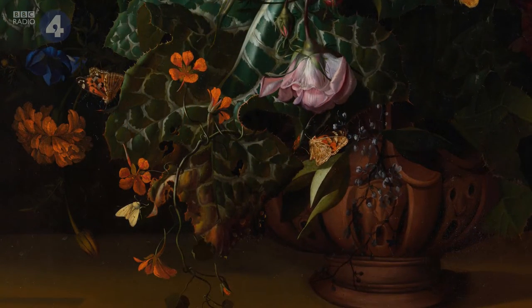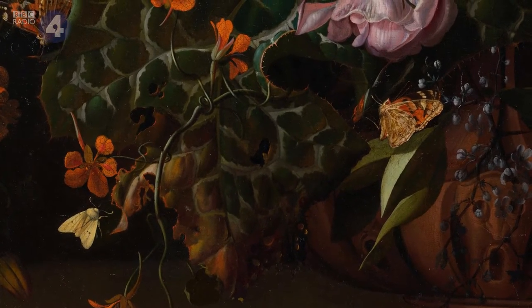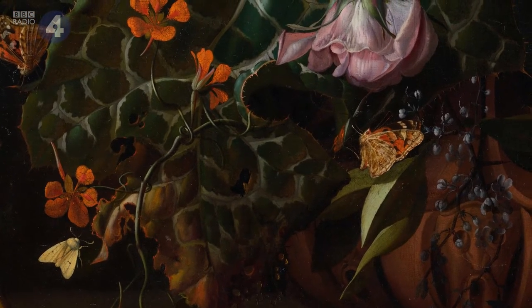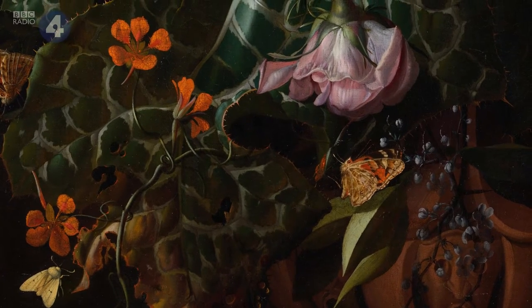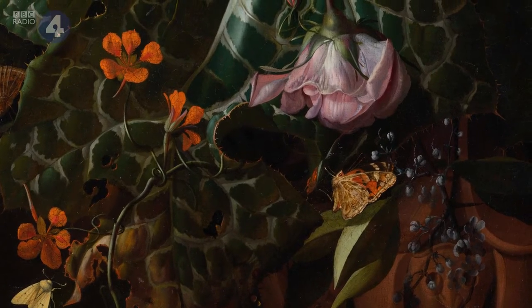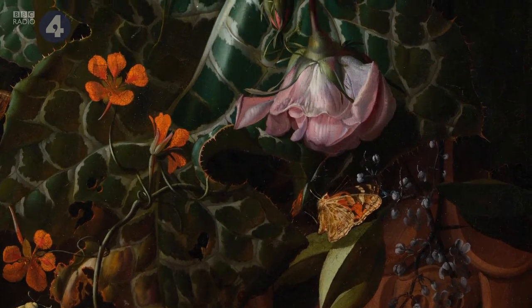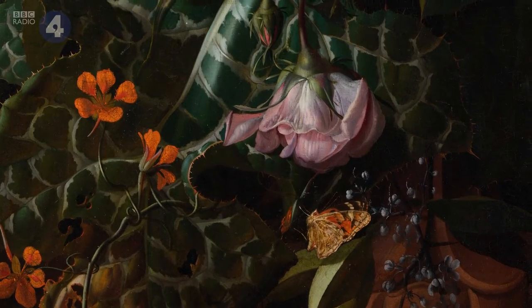Just above the vase is this spectacular milk thistle, which has really been gnawed upon. The insects are probably laying their eggs, and the eggs are hatching and eating the leaf. If you look hard at her work, you do find these things. Everything isn't in a pristine state of newness.